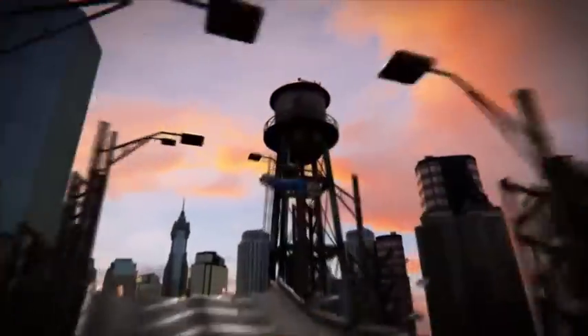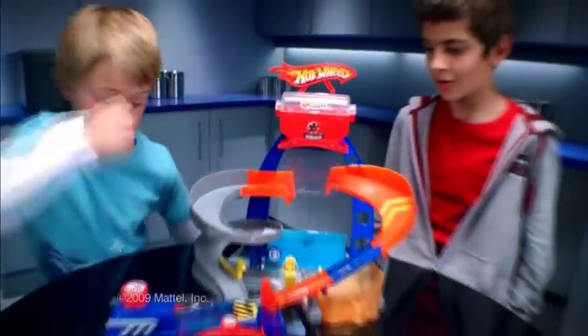Hot Wheels! Shift into a new color with the Color Shifters Custom Color Shop.